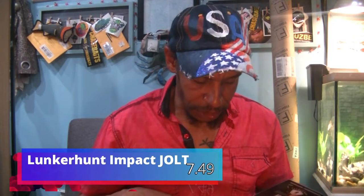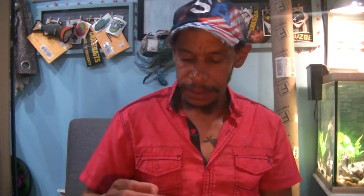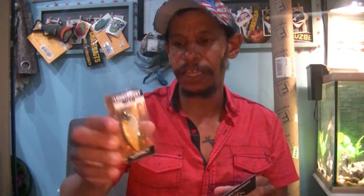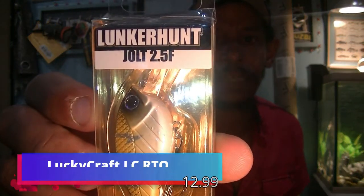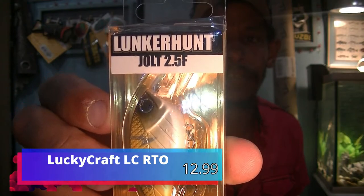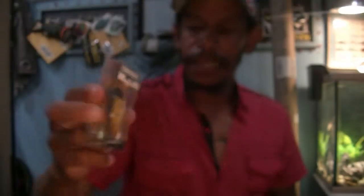Next up, from Lunker Hunt, Impact Series Jolt for $7.49. Another hard bait — we have a small squarebill. Two to five foot diving, it is a third of an ounce, two and an eighth inches long. Nice pattern. I like that — it's a really good pattern. That's a good squarebill.